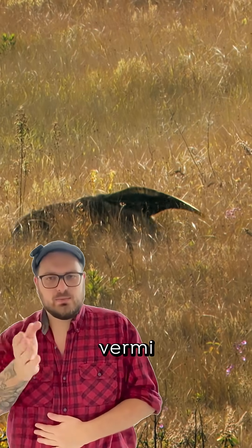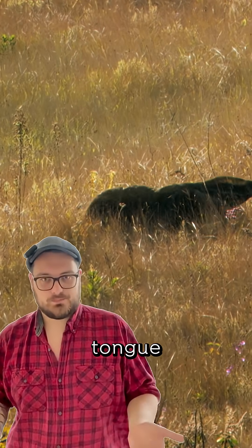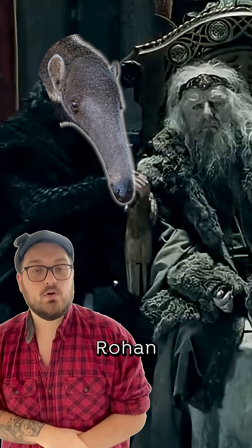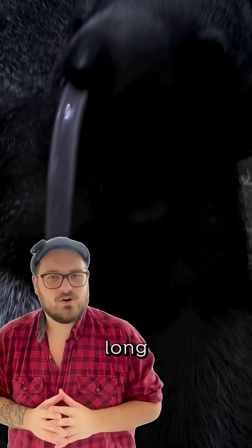All of them belong to the Verme Lingua, which means worm tongue. But they are not called that because they give bad advice to Théoden, King of Rohan, but because of their long sticky tongues.